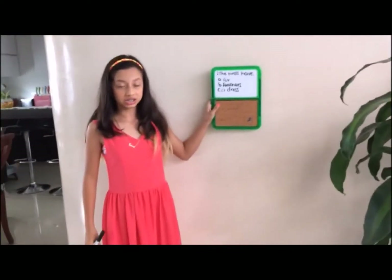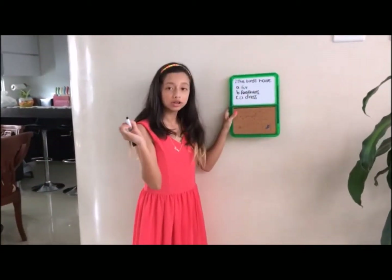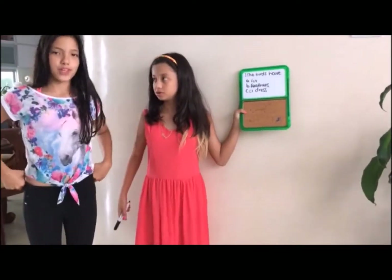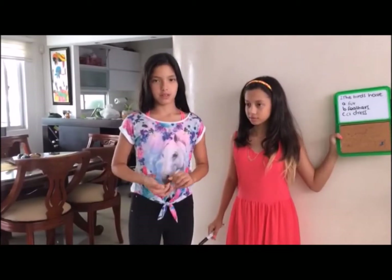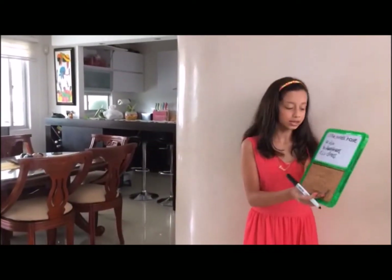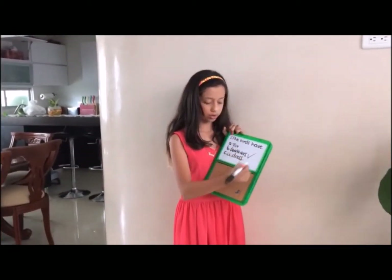The second question is: do birds have fur, feathers or a dress? Camila, come and answer. The birds have feathers. Why? Because all their body is covered by feathers and not fur or a dress. So according to what Camila says, the birds have feathers, not fur or a dress.